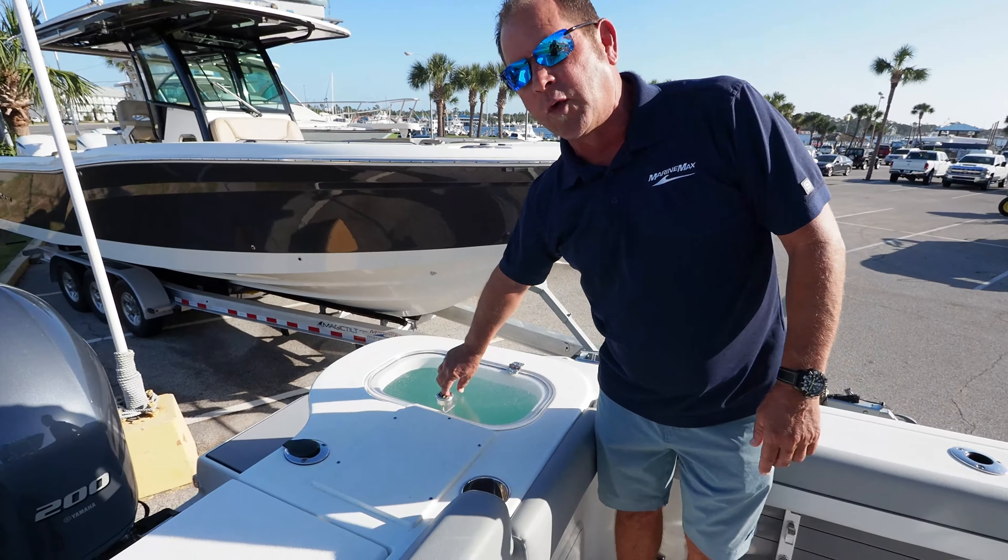You've got a 35-gallon live well here, very nice, with a light for night fishing. You've also got a leaning post live well, so now you've got two places to put all your bait. You've got a little workstation here, which is really nice — fresh water access right here, and a Yeti cooler that goes right down in this section and slides out for your convenience.